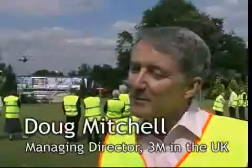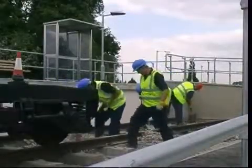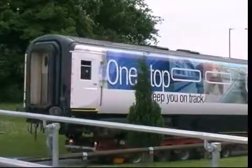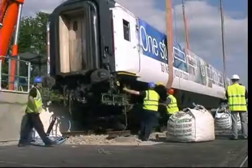We started the project about six months ago and that involved obviously building the station, putting the tracks in place. We also had to decide on the design of the carriage, what we were going to put on the outside of it and the products we were going to put on the inside. This is the culmination of six months' work but we still have more work to do. We need to do a lot of refurbishment on the inside to show our products on the inside as well.